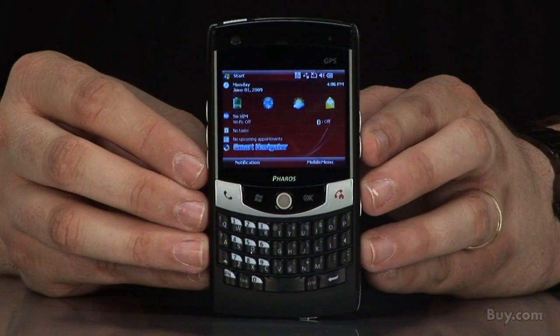The device gives you up to 7.5 hours of GSM talk time, 5 hours of WCDMA talk time, and 200 hours of standby time. Check out the Feros 127 Traveller Unlocked GSM Cell Phone, now available at Buy.com.